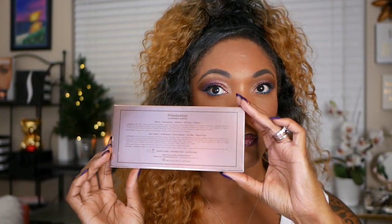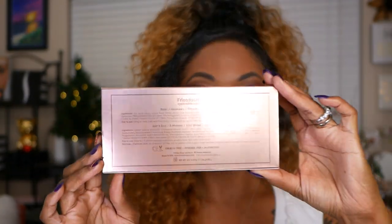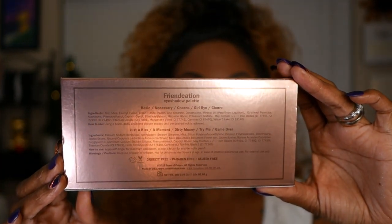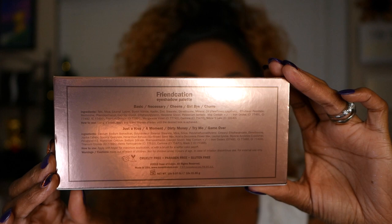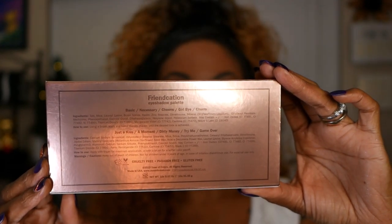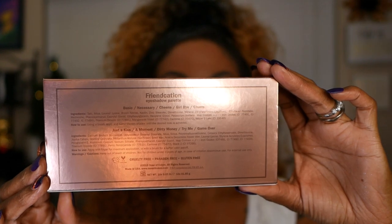As you can see, it has this gorgeous rose gold packaging. On the back it does list the names of the shadows — it separates the mattes and the shimmers because it lists the ingredients differently. And this palette is cruelty free, paraben free, and gluten free, which is very, very cool.